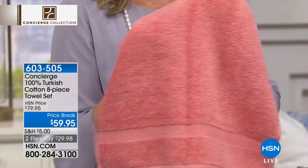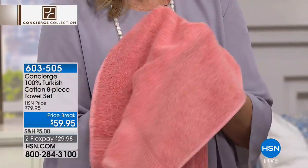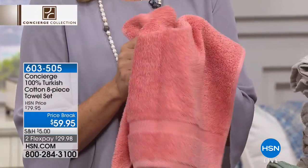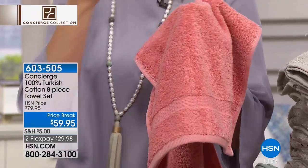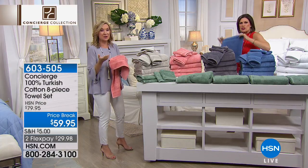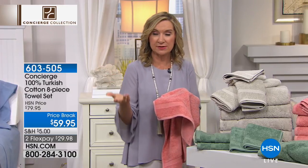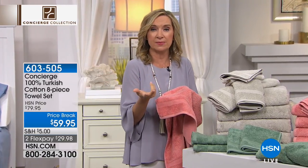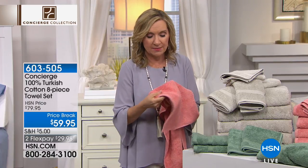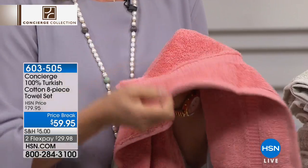And the way that they construct these at this kind of a price point — eight pieces for less than $60 — it's such a small investment. It's like $7 and some change per piece for Turkish cotton. Especially when you consider half of your set are the big bath towels. Bath towels — even shopping at your discounters — they charge you by the piece. So you're getting eight towels, and everything is beautifully bound and finished.